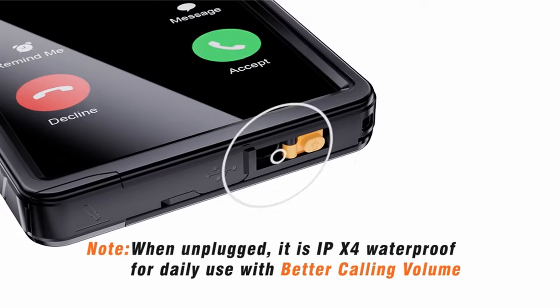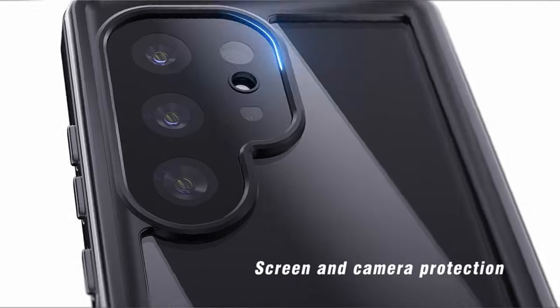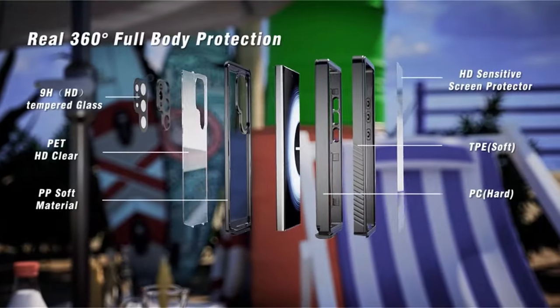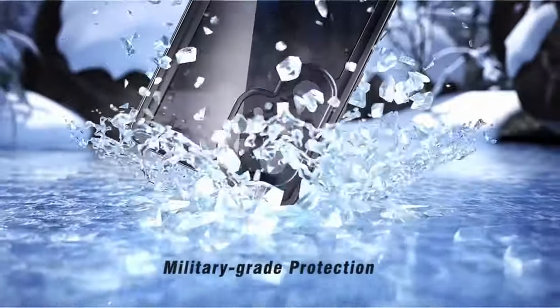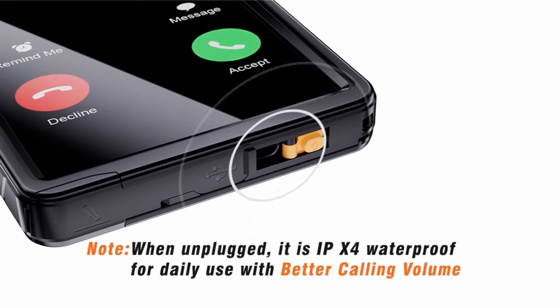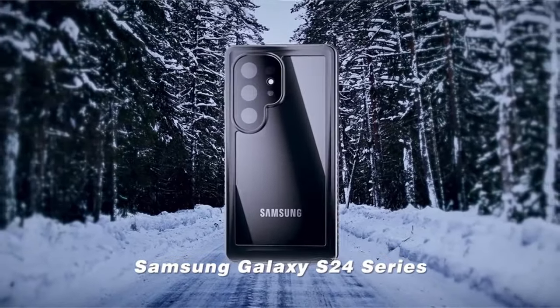Making it perfect for outdoor activities, the 360-degree full-body protection can withstand over 8,000 drop tests from as high as 15 feet, exceeding the requirements of the military-grade drop test. For the best impact dispersion, it has four anti-collision corners and a double-layer shock-absorbing construction. The black camera lens protector offers complete protection for the phone camera, while the included 0.33-millimeter screen protector retains excellent responsiveness.